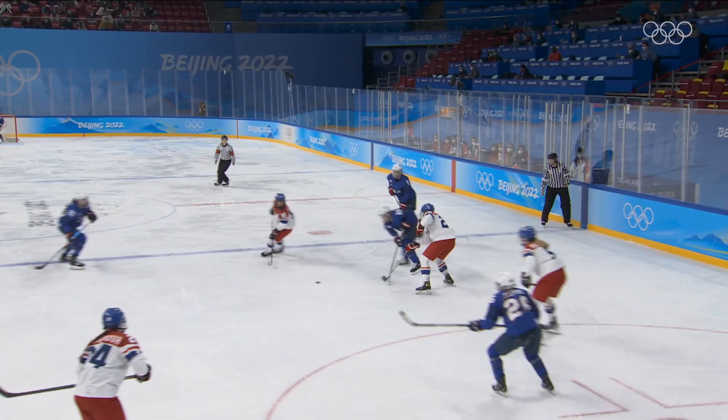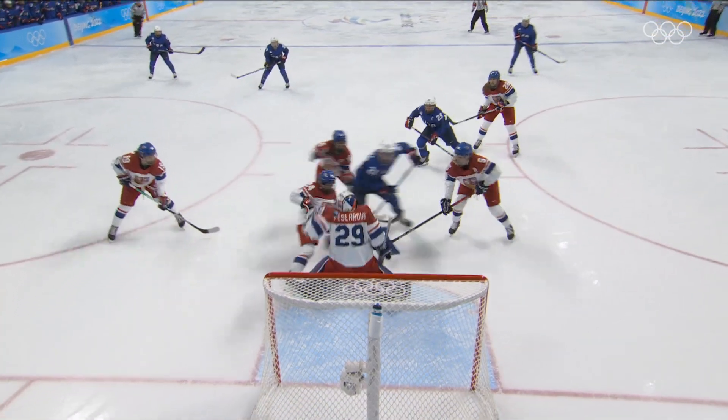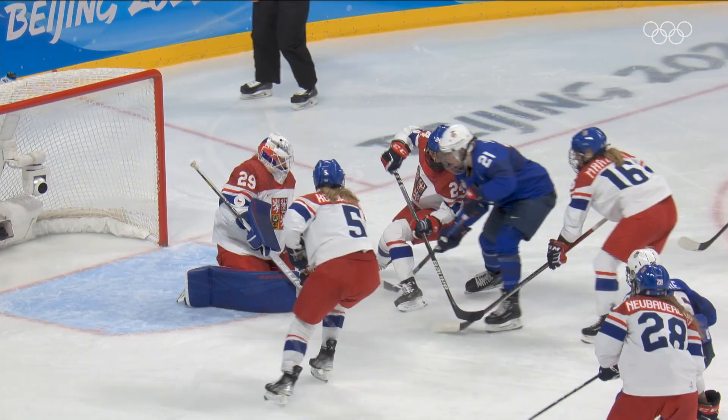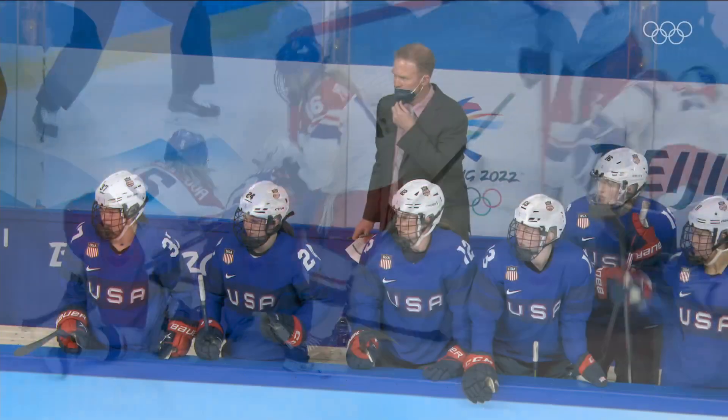Eventually they just stuck with it — they knew they had been here before. The speed of Coyne Schofield for deceptiveness, and then Hillary Knight driving the net, doing whatever it takes to put that puck finally past Paislava for the Americans' first goal of the game.